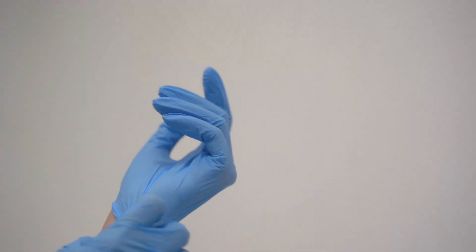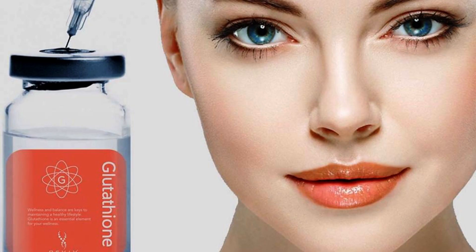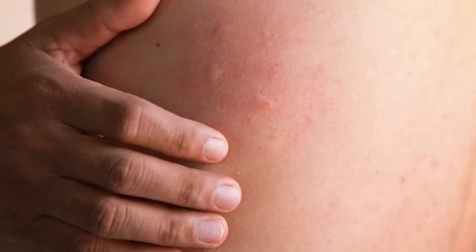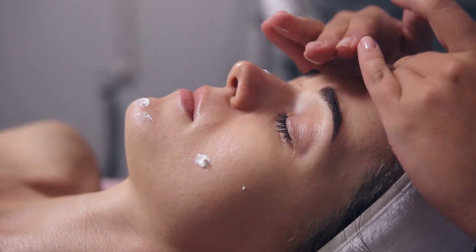While glutathione injections have gained popularity, they do come with potential side effects. These can include skin reactions, thyroid disorders, kidney function impairment, and allergic reactions. Therefore, it's crucial to consult with a healthcare professional before considering glutathione injections. Skin reactions like rashes, hives, painful blisters, and weakness are potential side effects. Despite these risks, some dermatologists still recommend and administer them to align with the trend for lighter skin.